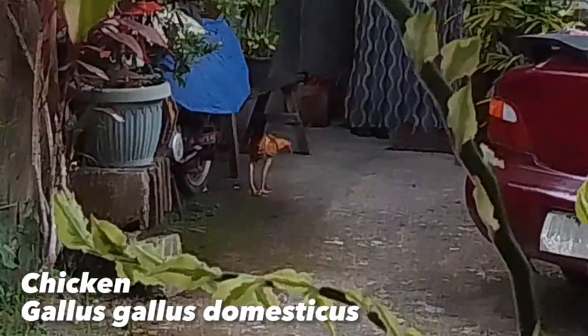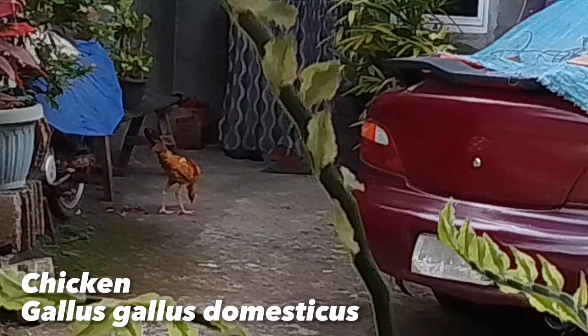This is a chicken, scientifically named as Gallus gallus domesticus. Chickens are average-sized fowls characterized by smaller heads, short beaks and wings.